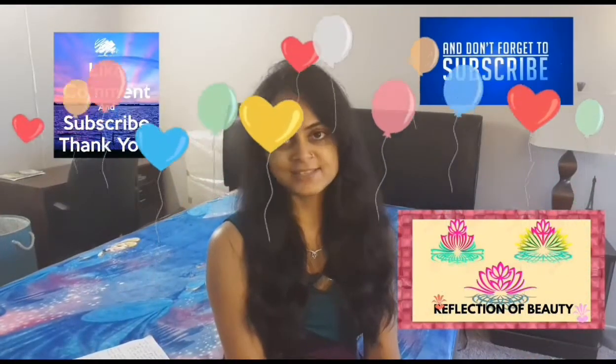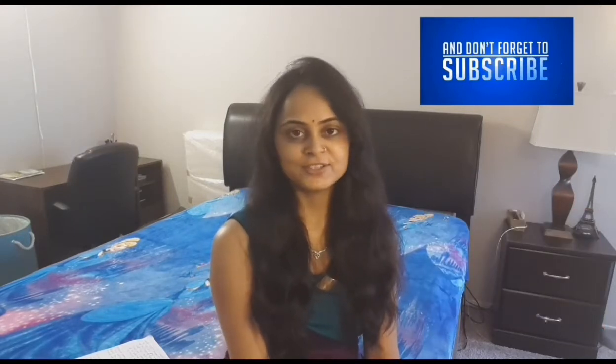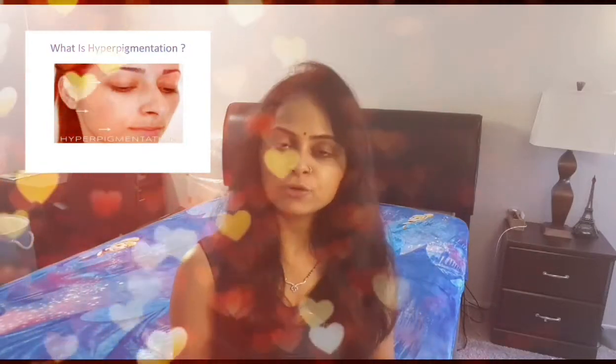Hello to all, this is your lovely Meethu and you all are welcome to my channel Reflection of Beauty. I made a video on skin problems like hyperpigmentation, freckles and dark patches which we get on our skin. And for this, there is only one solution and that is what we call herbal homemade remedies. Before going to start about all the remedies for the skin problem, let's know what is hyperpigmentation and how it occurs.